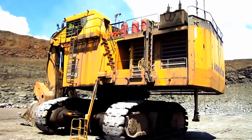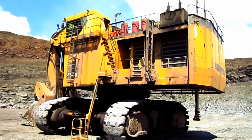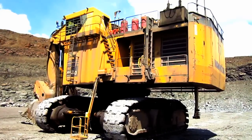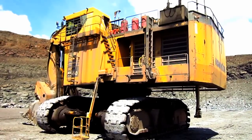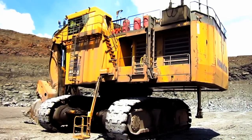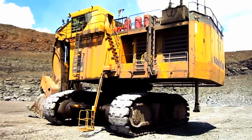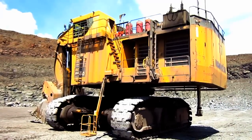In backhoe configuration, the overall operating weight of the PC5500-6 can range anywhere from 590 to 605 tons. Simply put, the Komatsu PC5500-6 is one mighty hydraulic excavator. If you enjoyed this video and learned a lot from it, be sure to check out the PA Mining Channel for more documentaries on other large pieces of surface mining equipment. But there she is — a 2006 Komatsu PC5500-6.